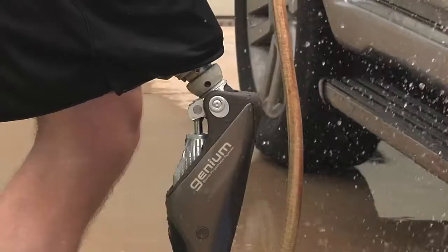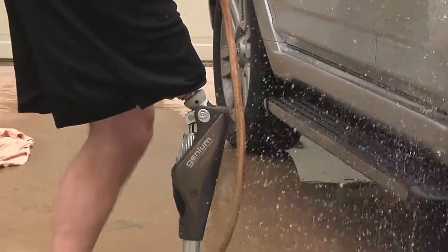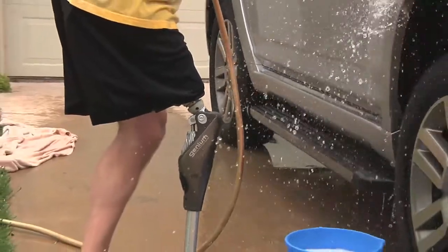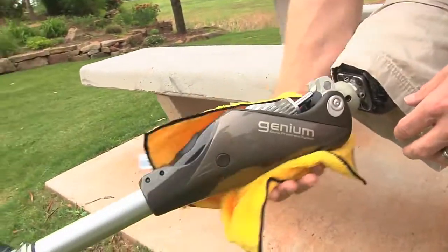I was watching one of our patients the other day wash his car with this knee system. He's out there washing and scrubbing the car, and the splashing water splashes over onto the knee. He just continues along, wipes off the knee with a cloth and away he goes. No longer do you have to worry about it getting wet and not functioning correctly. It allows you to get out and live your life.